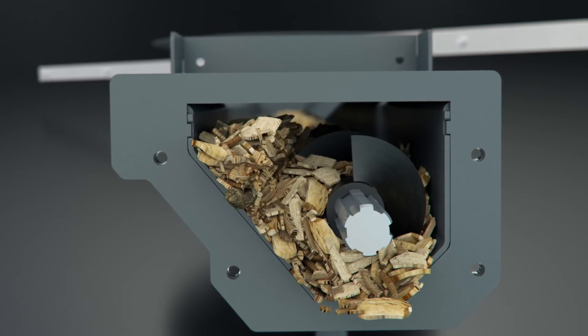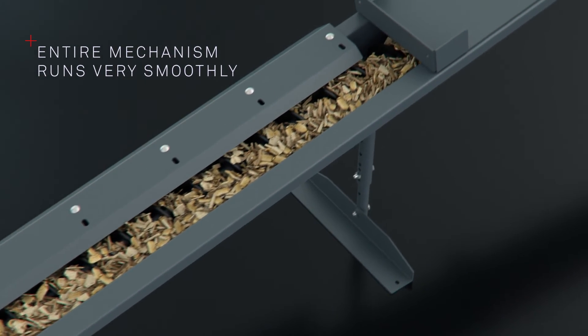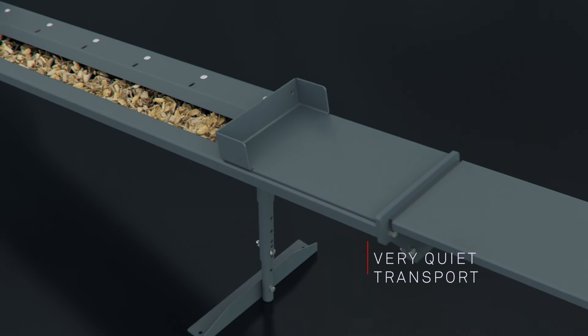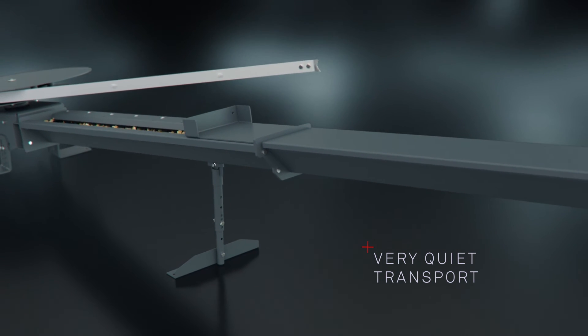The entire mechanism can therefore run very smoothly and all components are only subject to small loads. The woodchip is also transported very quietly. The shape and function of the components ensure low power consumption.